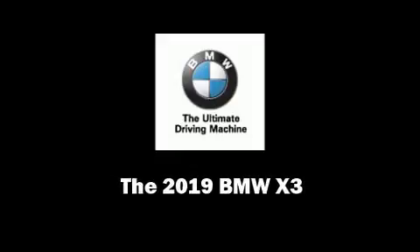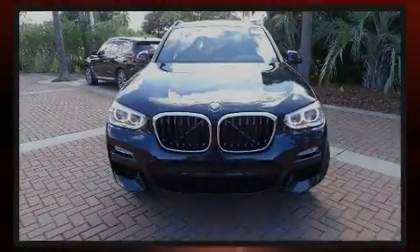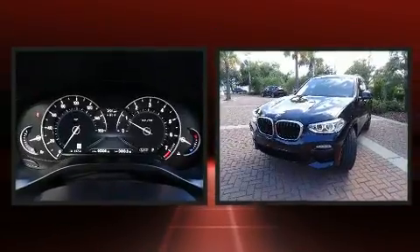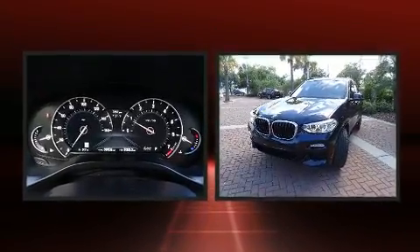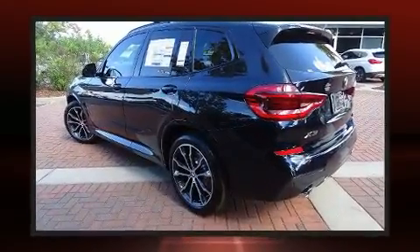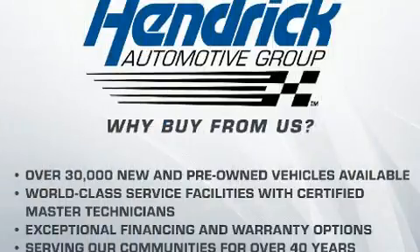Familiarize yourself with the 2019 BMW X3. Under the hood you'll find a four-cylinder engine with more than 200 horsepower. For added security, dynamic stability control supplements the drivetrain. The engine breathes better thanks to a turbocharger, improving both performance and economy.